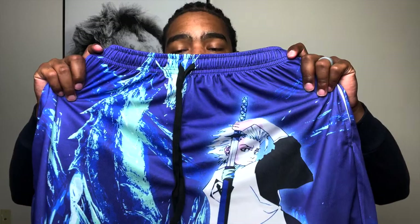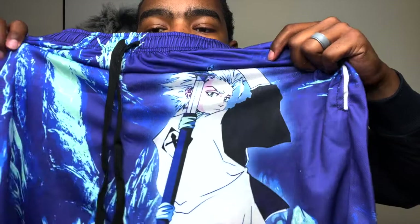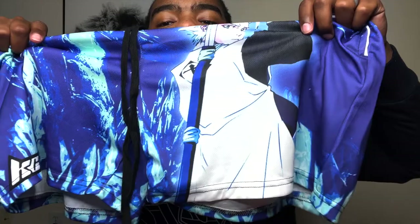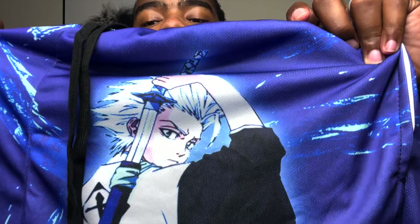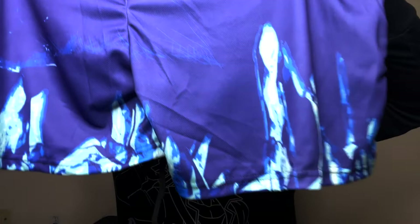I forgot this dude's name but I like the color — blue is my favorite color. He was the ice dude, he had the ice Bankai. You can see he's got like a little iceberg in the back and you can see his sword sheathed on his back. The back of the shorts has a lot of blue and a lot of little ice birds and icicles.